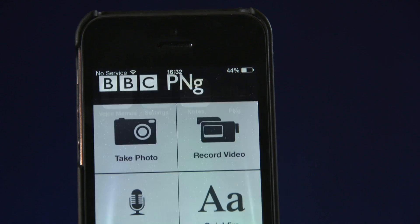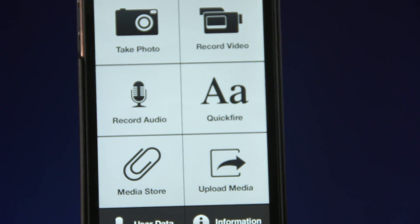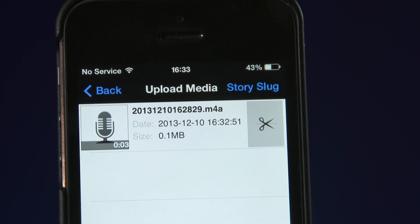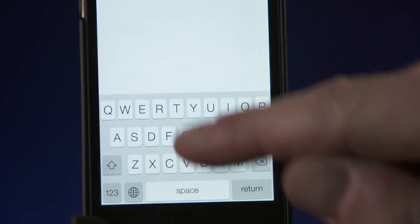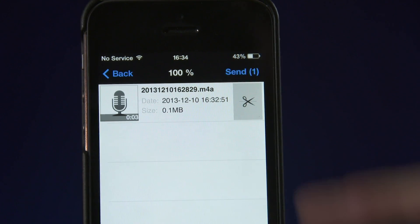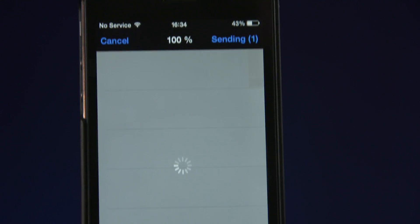BBC journalists can record and file their audio using the internal portable news gathering app, PNG. Using PNG, you can record and send an unlimited amount of audio material straight into the BBC newsroom.